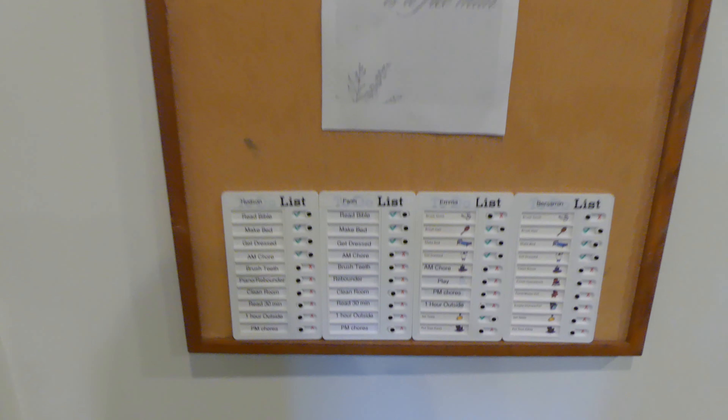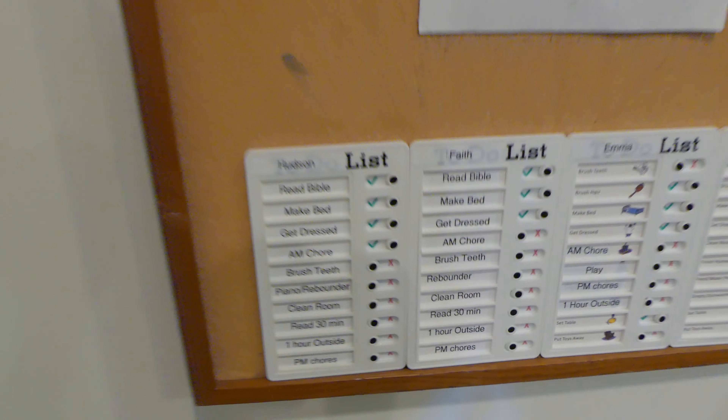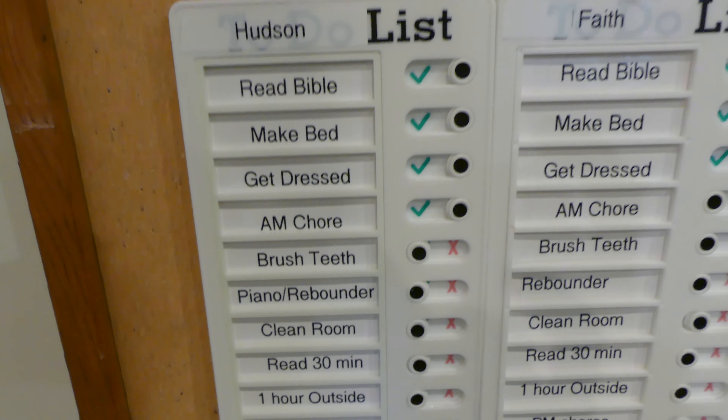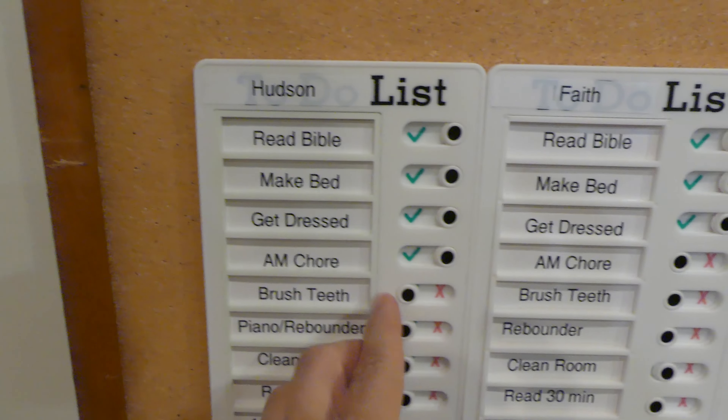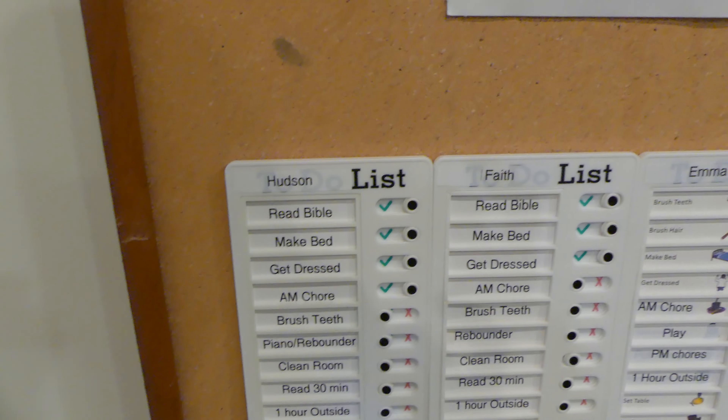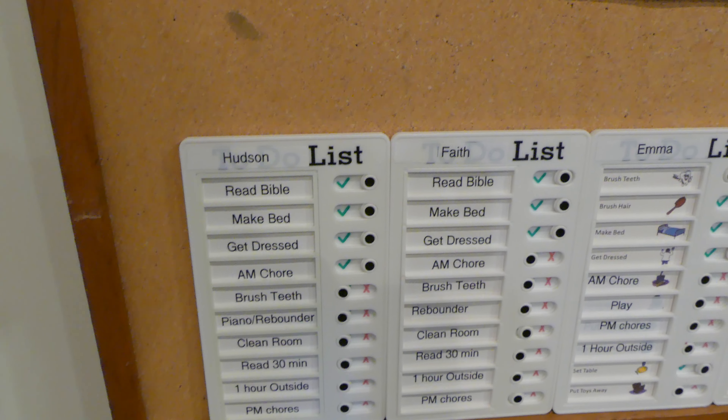Here we have my chore station inside of our pantry. You'll notice I've got these nifty little guys that move back and forth. This was my attempt to get our chore system a little bit more in order. We're going to start with what our chore system looks like each day, and I'll break it down by age, who's doing what.